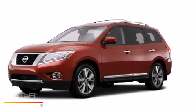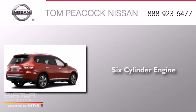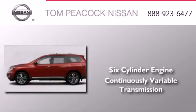This is a brand new 2014 Nissan Pathfinder. It features a six-cylinder engine and a continuous variable transmission.